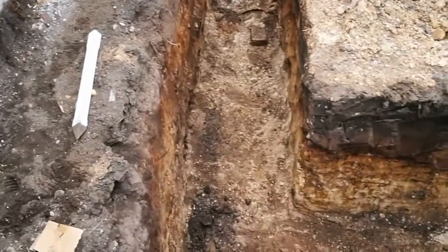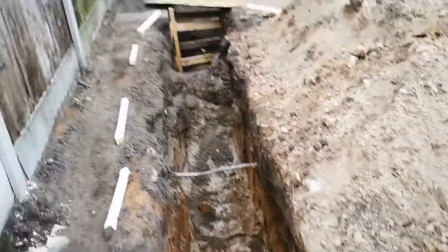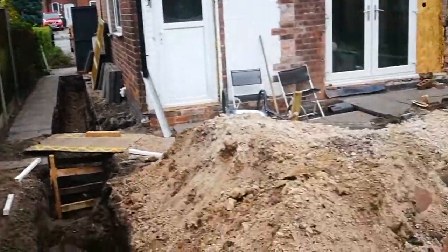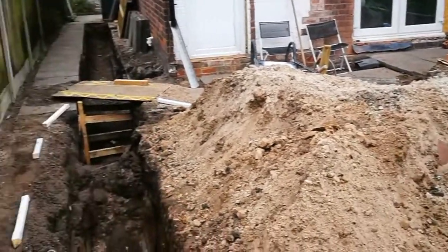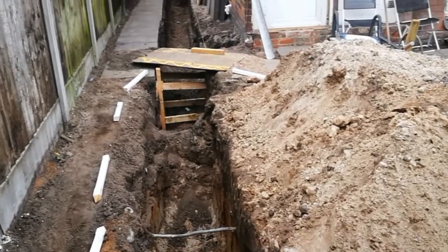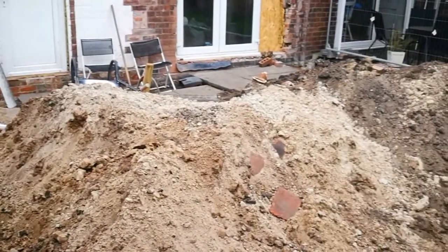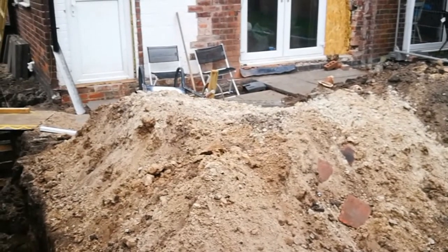I really do need some shuttering ply for the footings, get the rebar ordered, finish digging out at the far end, double-check the dimensions of everything, and hopefully photograph this for the building inspector, get that passed and get some concrete on order for later in the week.